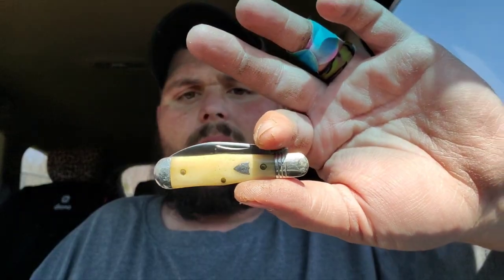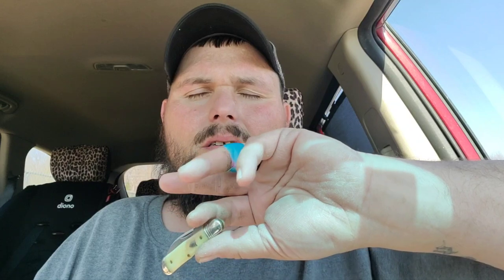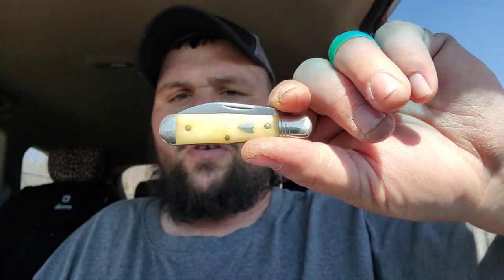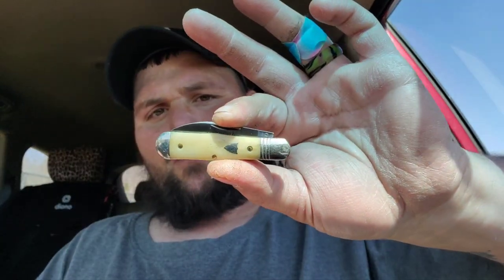I'm going to carry this for a week, then come back on here — probably not next Wednesday but the Wednesday after — and I'm going to tell you everything about this knife. It's white bone, as you can tell.